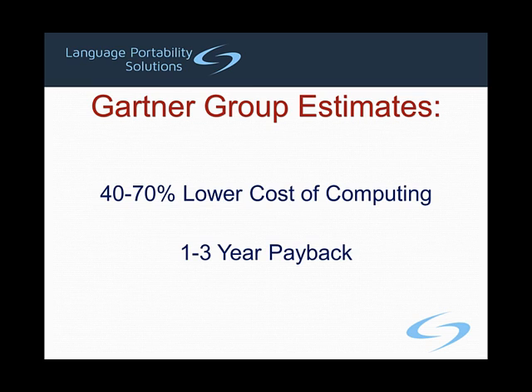Cost reduction through migration of mainframe systems to servers has been proven to be an effective means of lowering the cost of computing, but it does not come without risk. The Gartner Group estimates that mainframe migrations reduce the cost of computing anywhere from 40 to 70%. That's a powerful incentive. However, not all migration strategies are equally successful.